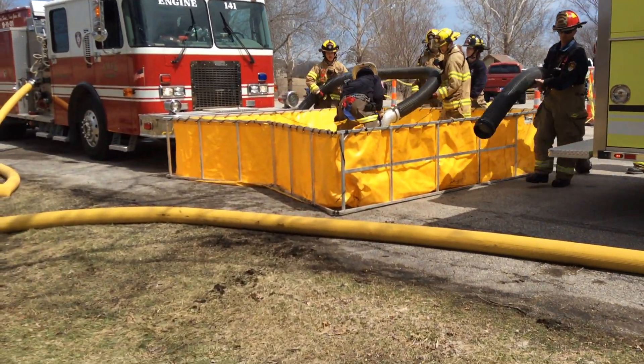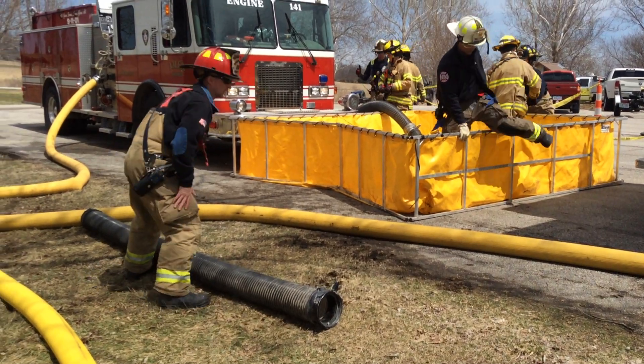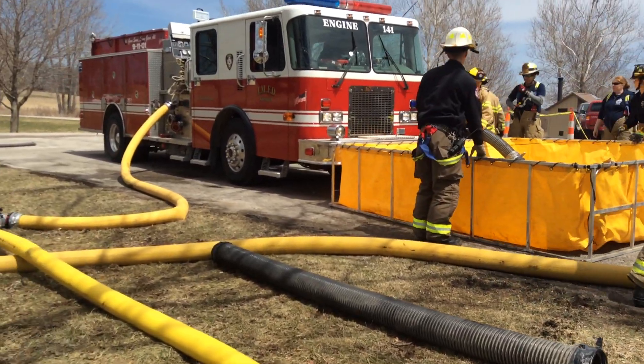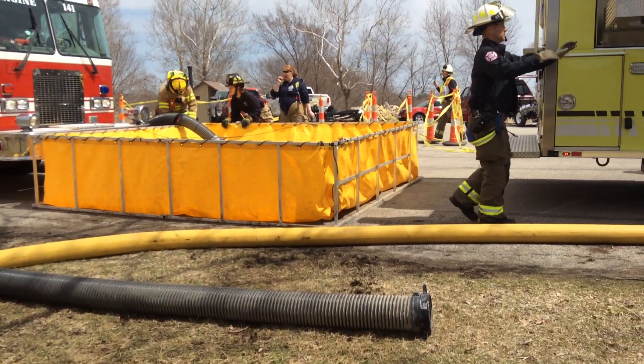These folks are working to get set up so that they can draft out of a dump tank. They've been working on practicing the single-lane tank concept. They'll be ready to get a load of water and move forward with it pretty soon.